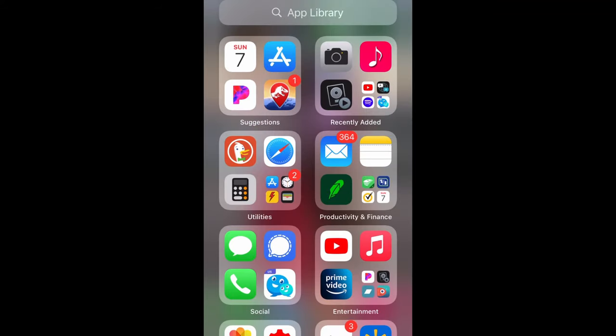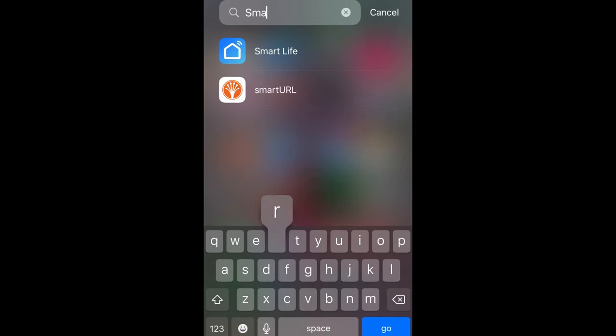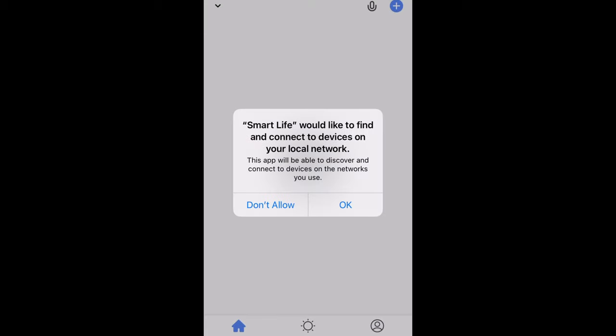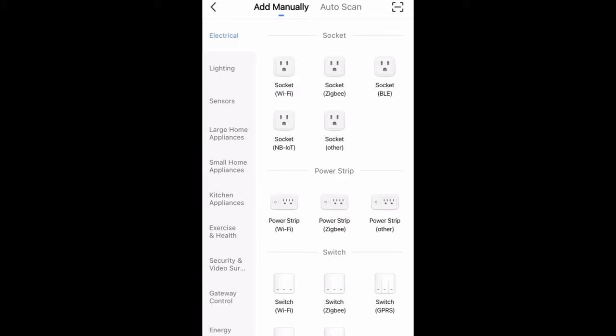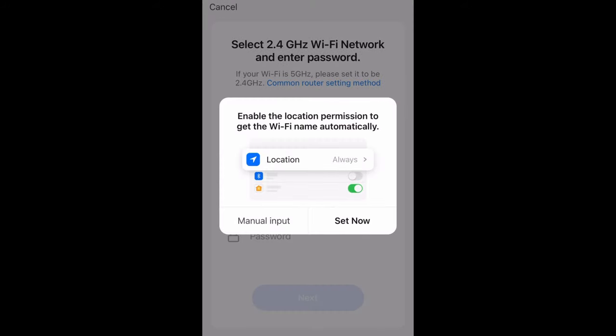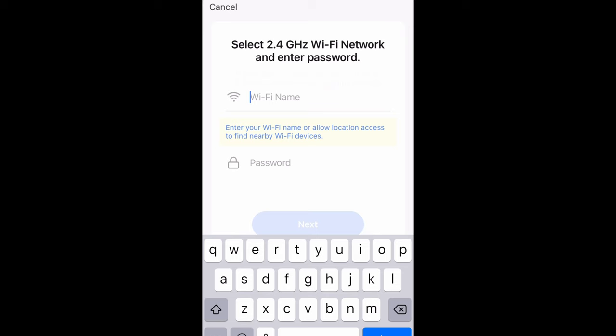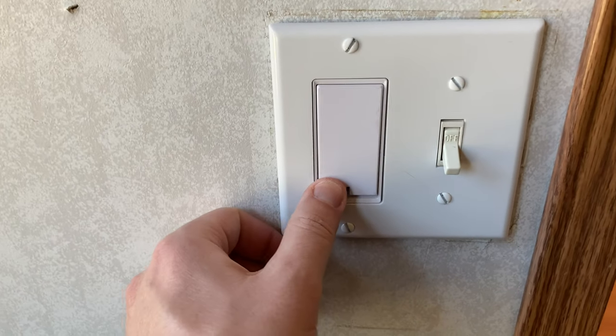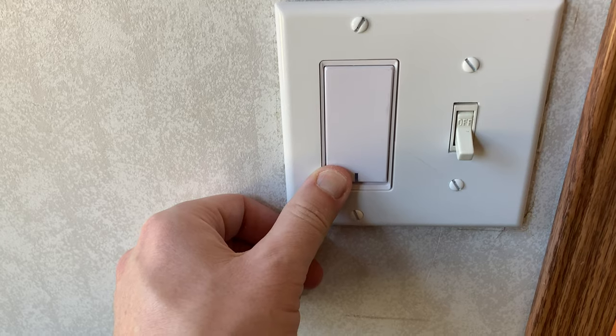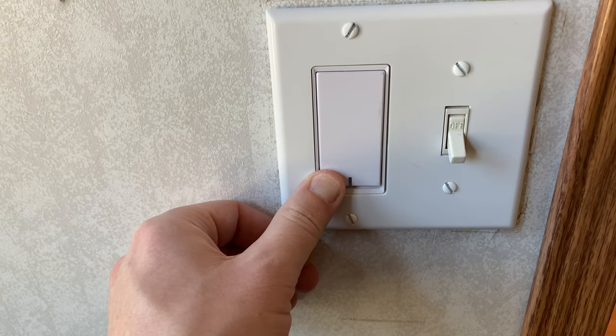Now we're going to set up the smart device. First thing you want to do is download the Smart Life app if you haven't done so already and give it access to your local network. From here we're going to add a smart device, a Wi-Fi switch, and enter our router username and password. This has to be a 2.4 gigahertz router — if it's 5 GHz it will not work. If you've got a dual band that's fine, just make sure you connect to the 2.4 side.